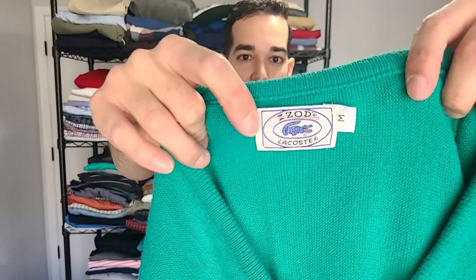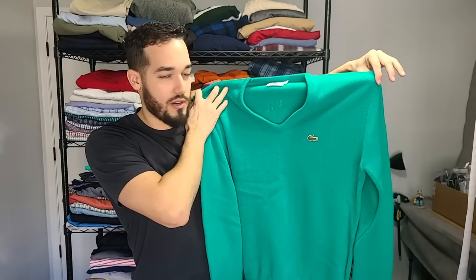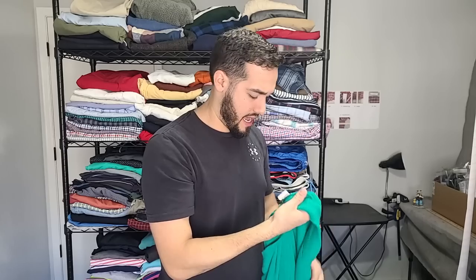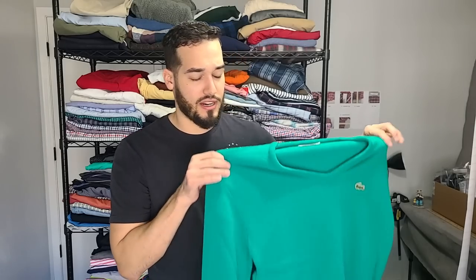We have a vintage IZOD Lacoste. If you guys ever see IZOD and Lacoste together on the tag like this, it's going to be the vintage one. This is just a V-neck green pullover — really cool piece. It doesn't have a material tag; sometimes they're wool. This piece could sell as high as like $50. I haven't run comps because I haven't found pieces like this in a long time.